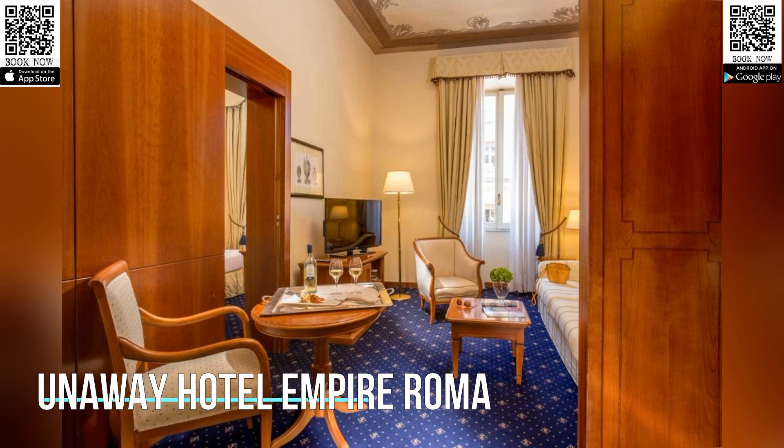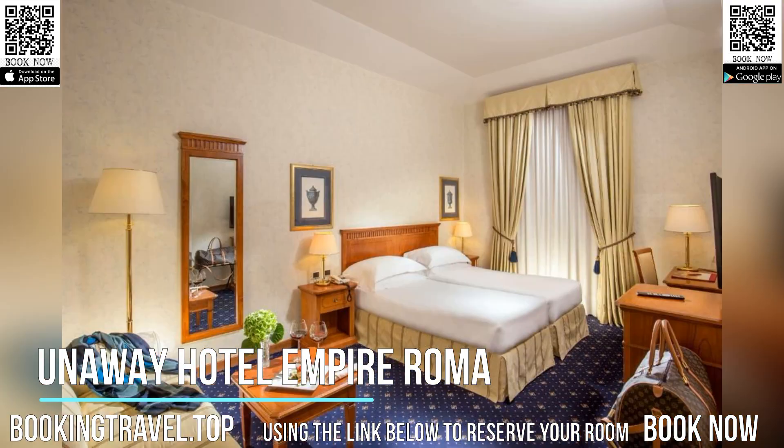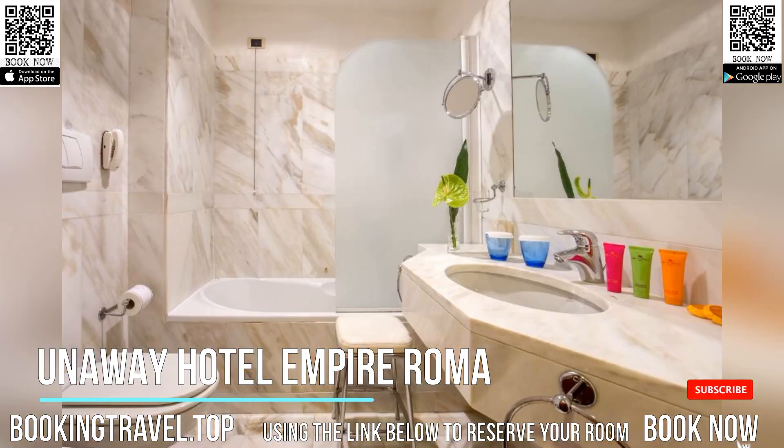Unaway Hotel Empire Roma is a refined, Venetian-style building in the heart of Rome, a five-minute walk from the exclusive Via Veneto.